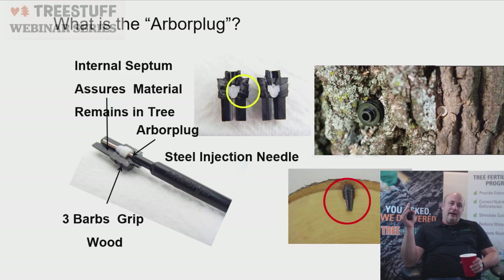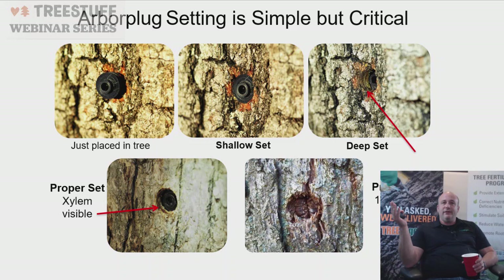Proper plug setting is a critical step. A shallow set — shown in the upper left — can cause wounding because with a higher-pressure device you could separate the cambium if the plug isn't set in the xylem tissue properly. You need all three barbs of the plastic plug set in the tree. A deep set — shown on the right — wastes production by not using all the available vascular tissue. The bottom left shows a proper set, and the bottom right shows what the plug looks like one year later.